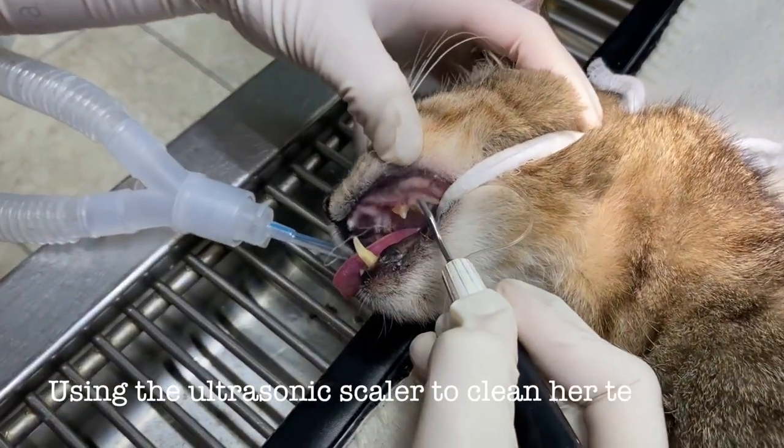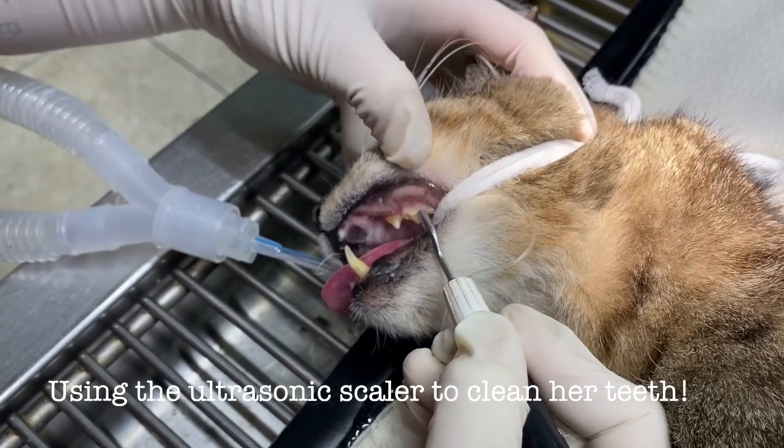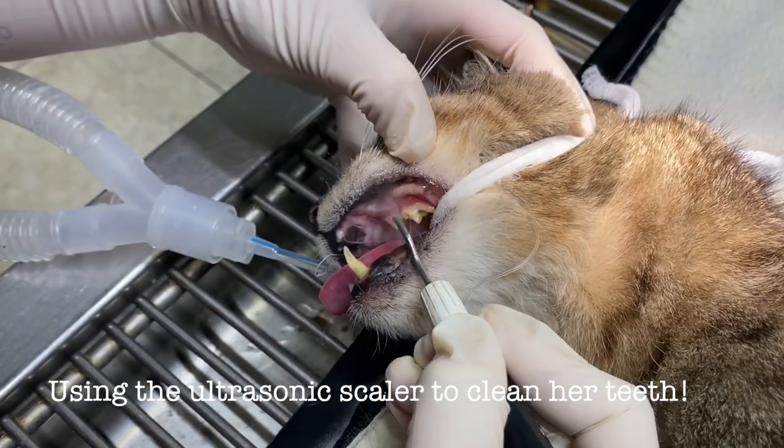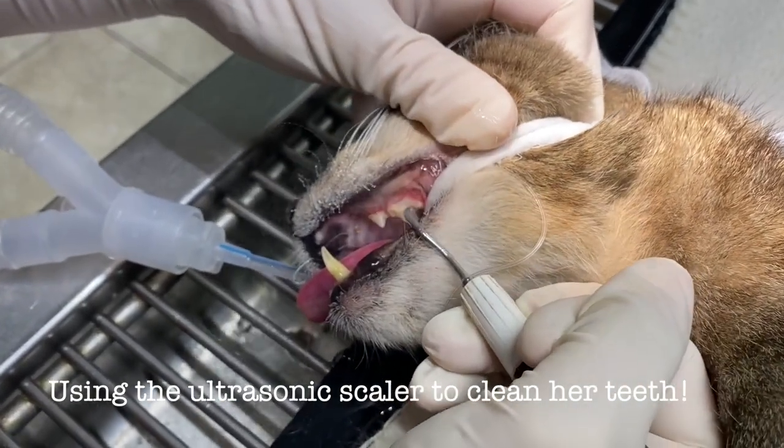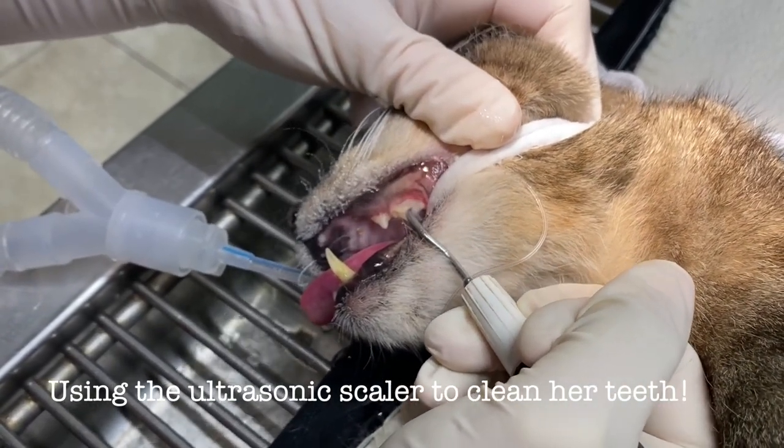Dental health is so important for your pets. I know today we're treating a stray cat, but for your pets at home — cats or dogs — I recommend getting a dental cleaning every six months after they're a year old.